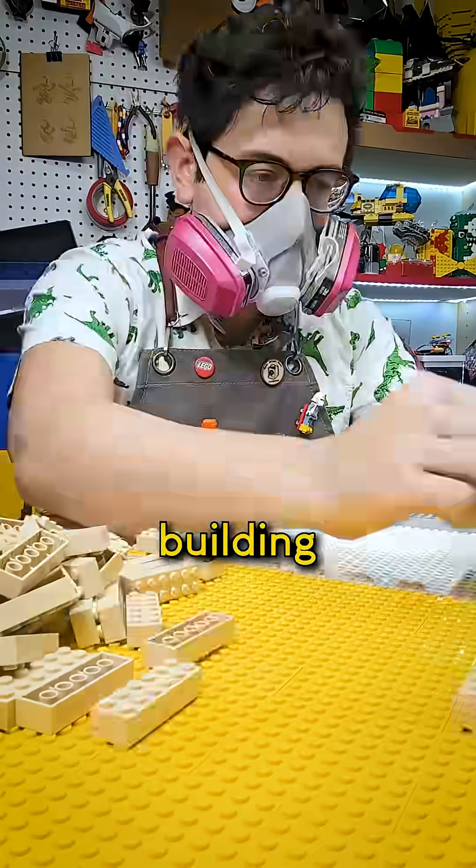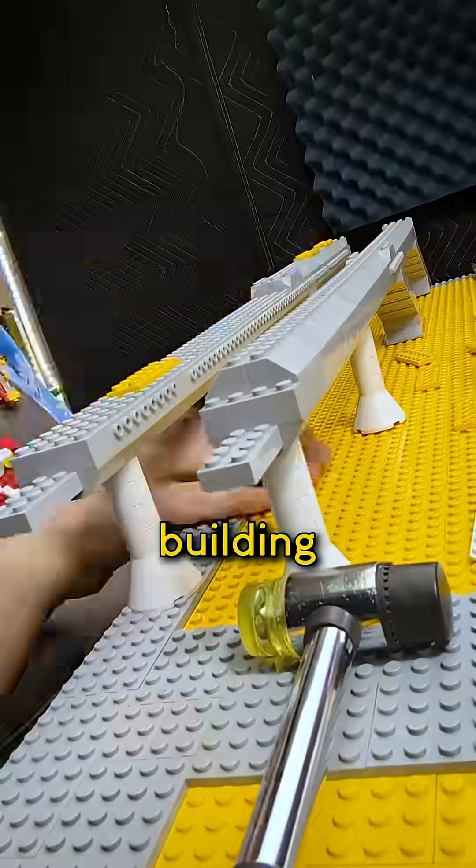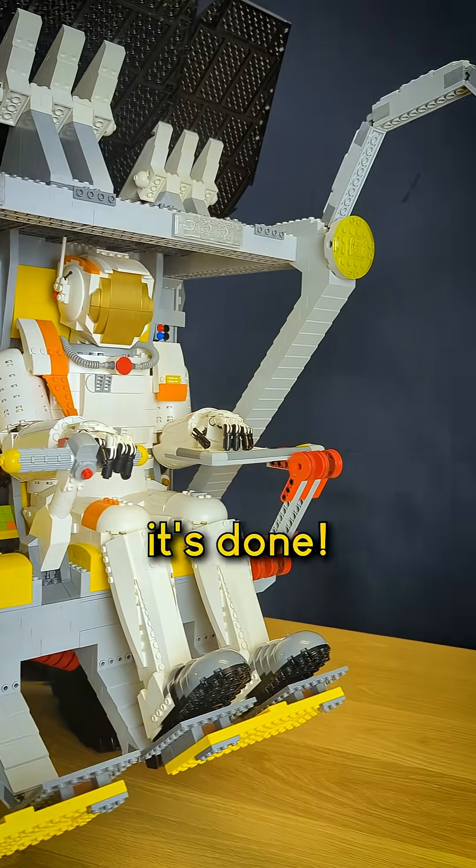And then building, building, building, a little welding, more building, building, building, building — oh boy. And now it's done!